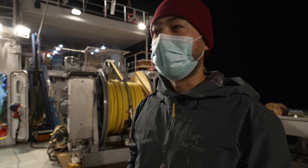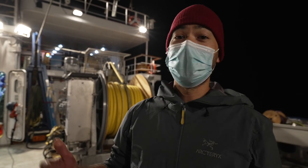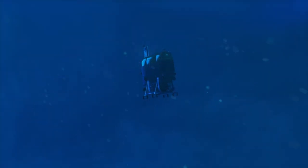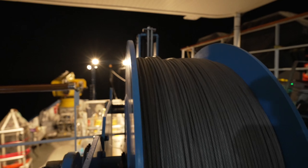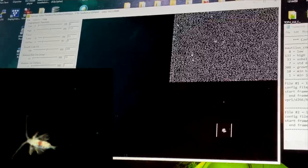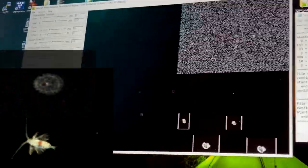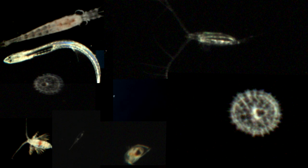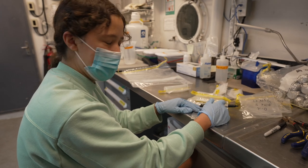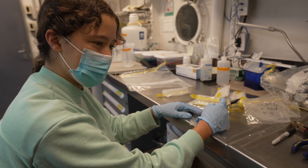Mesobot is an AUV, so when it's in the water, there's very little for us to do. There's a lot of flurry before we go in — preparing everything and pre-dive checks. These are about six- to eight-hour dives. I've been on the winch since five o'clock, bringing the profiler up and down while Mesobot's in the water to characterize the environmental properties of the water column. We're waiting for our eDNA to come back from the pilot zone.